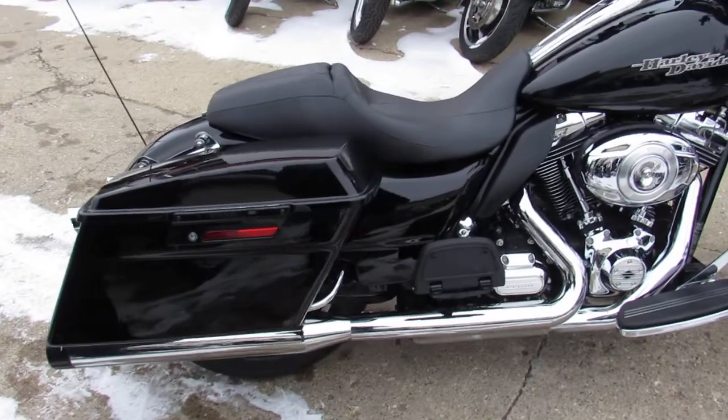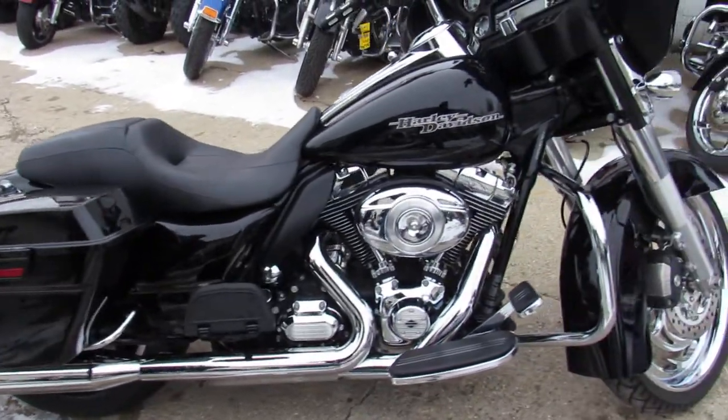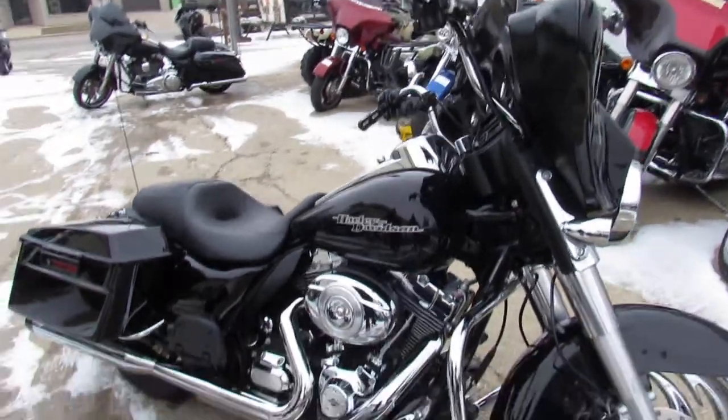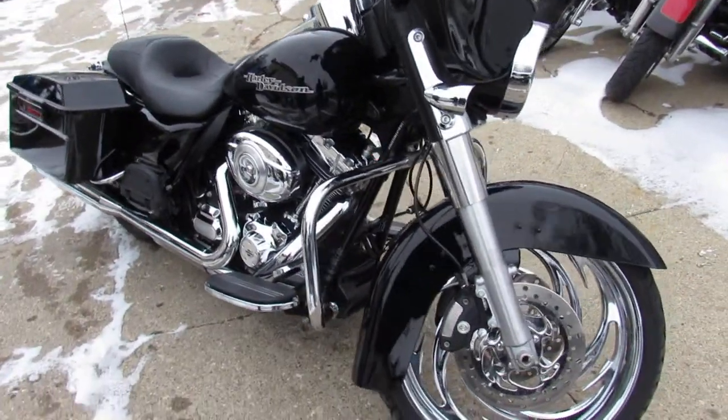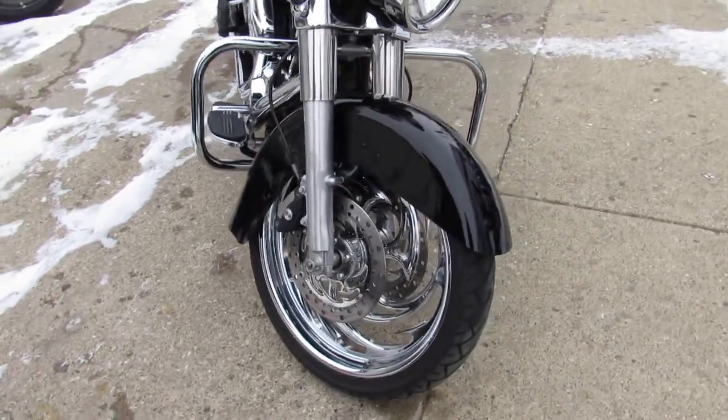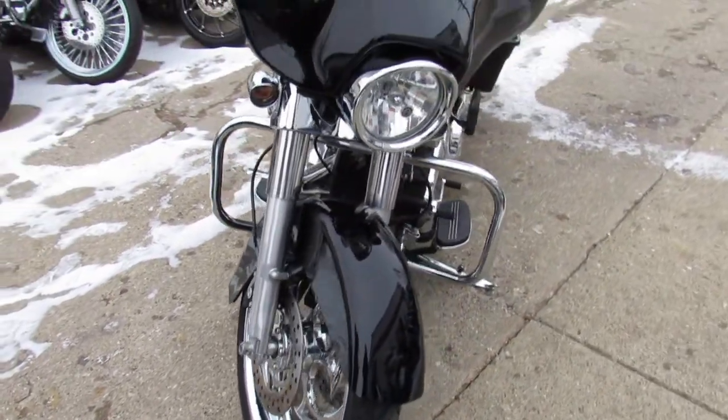It's got Reinhardt dual exhaust and more. Sharp bike in gloss black with tons of extras. This 2012 Street Glide really stands out from the crowd — over $30,000 invested into this build.